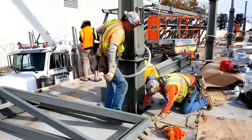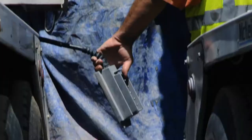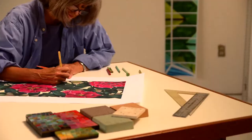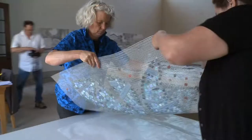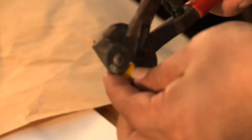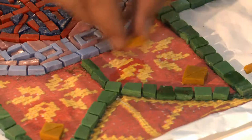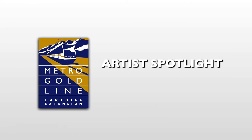The Goldline Foothill Extension to Azusa is on schedule to be completed in September 2015, when it will be turned over to Metro. As each of the six new light rail stations starts to take shape, the station artists are hard at work behind the scenes preparing artwork that will make each station unique. Each artist, selected by their station city based on their experience and concept, is developing artwork representing the history and culture of their station's surroundings and community. In this video, you will meet the station artist for the future Arcadia Station.